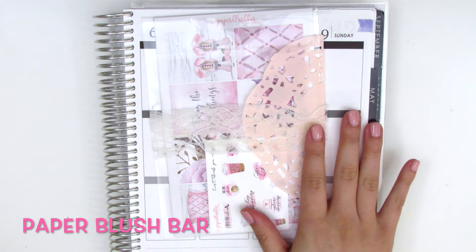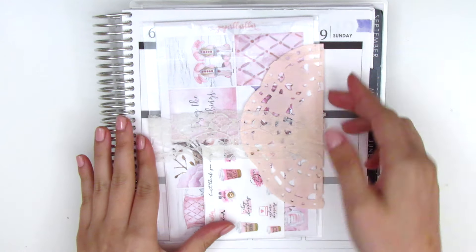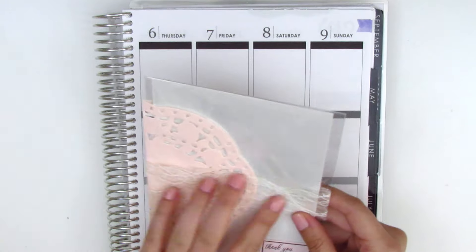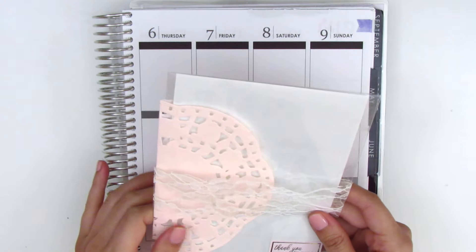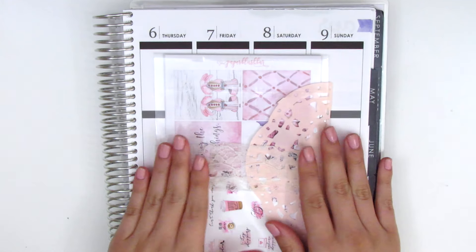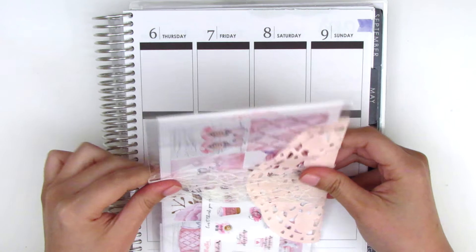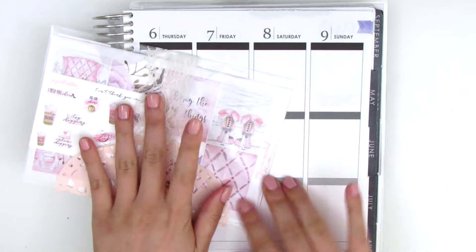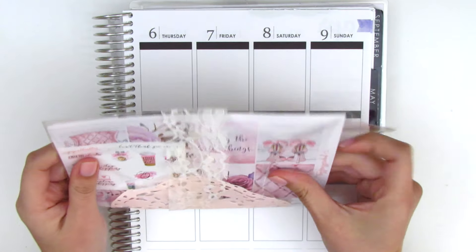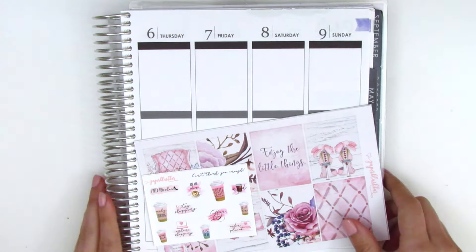The next shop is Paper Blush Bar — I've never ordered from her before, but she has some really gorgeous stickers and her packaging is so pretty. She sends this plastic bag with a really pretty lace ribbon over it with a pink detail. I honestly couldn't figure out how to open it at first and pulled on it, but luckily I didn't ruin anything — it's just a regular bag that opens from the top.